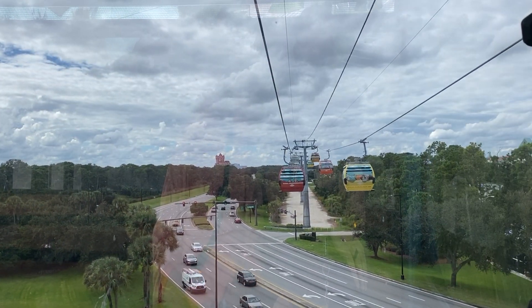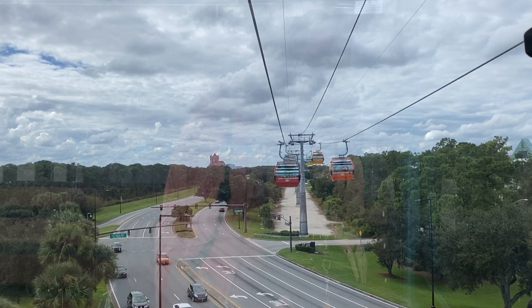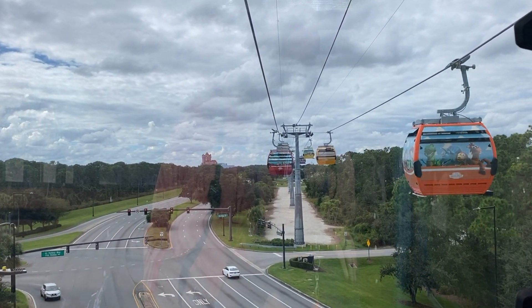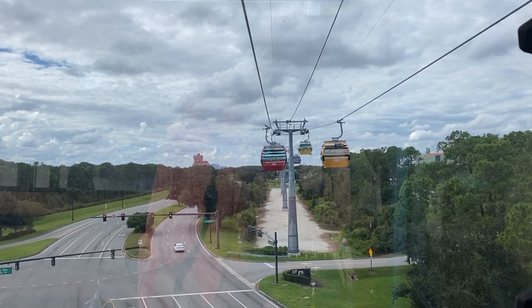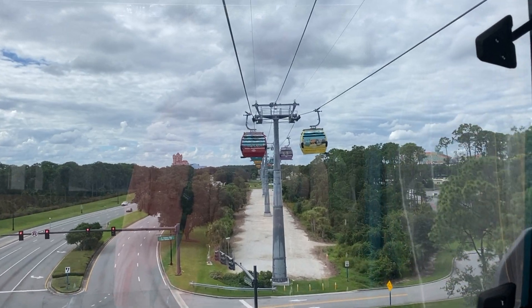The cool part about this section of the ride between the Riviera Resort and EPCOT is that you go through a turn building. It's not an actual stop, but the Skyliner does need to make a 90-degree turn to continue on toward EPCOT.